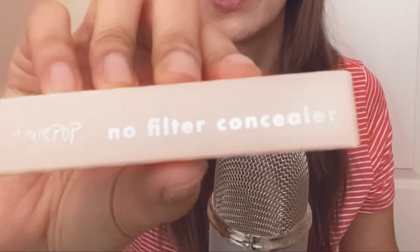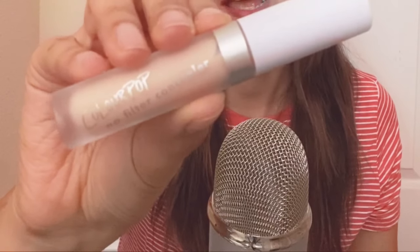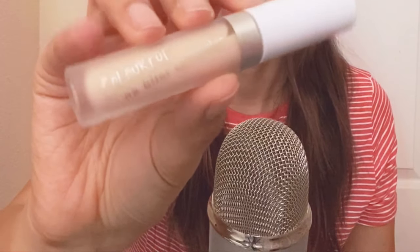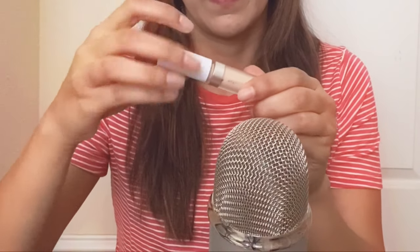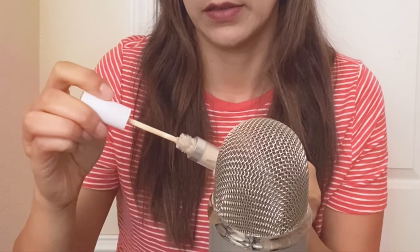The next thing I got is also from Colourpop, and it's the No Filter Concealer. I have not tried this one yet, but I will let you know if it works good. Most likely it will, because I have another one in a different shade. I love their concealers.